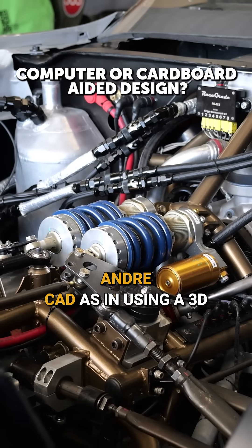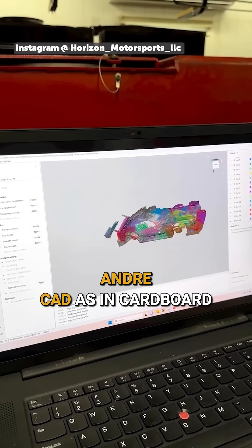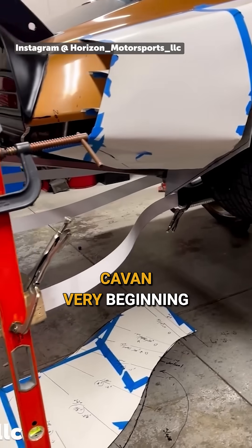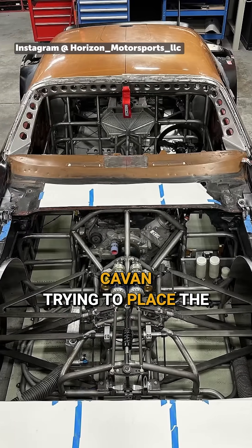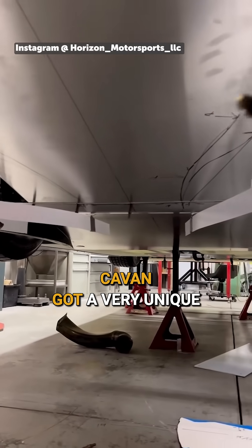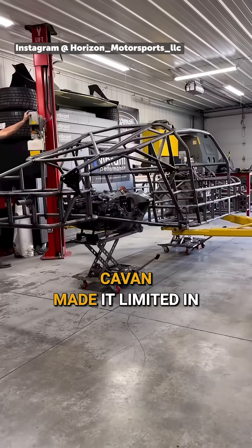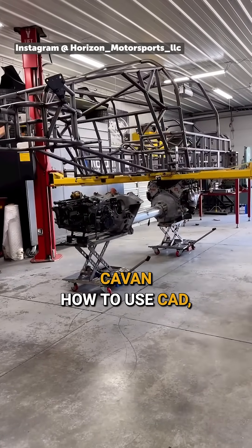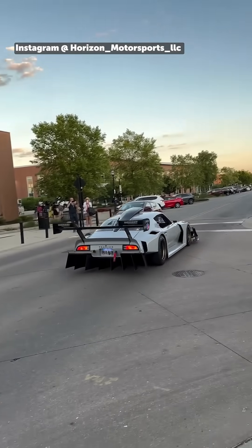In terms of the design, was this CAD as in using a 3D modeling package or CAD as in cardboard-aided design or somewhere in between? I would say at the very beginning it was more like cardboard-aided design. It was a lot of just kind of ideas and trying to place the tubing in a spot that would work for the chassis, because the car's got a very unique roofline to it. The way we constructed the body for it to come on and off made it kind of limited in what we could do with the chassis. And at the time I didn't even know how to use CAD, and now I use it pretty much every day on the car.